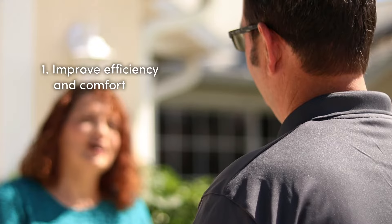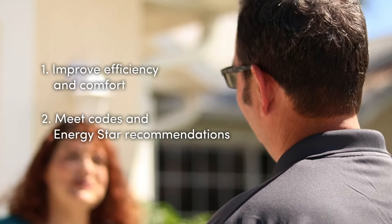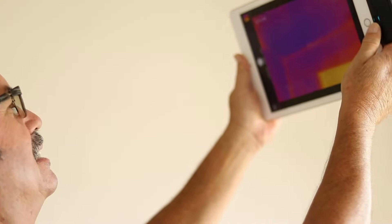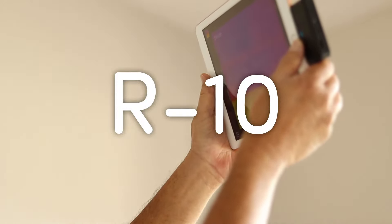Recently, we had a customer that needed her attic re-insulated. The reason we add more insulation in general is to: one, increase efficiency and comfort, and two, meet codes and Energy Star recommendations. We saw that she had an R-value of about R10, when the minimum Energy Star recommended was R38.